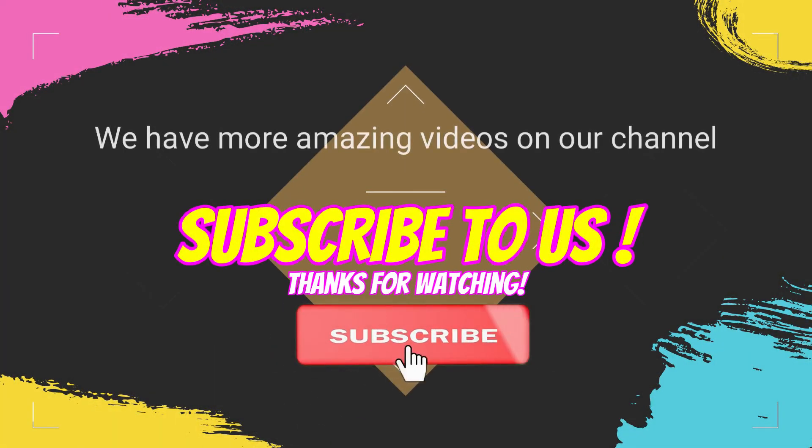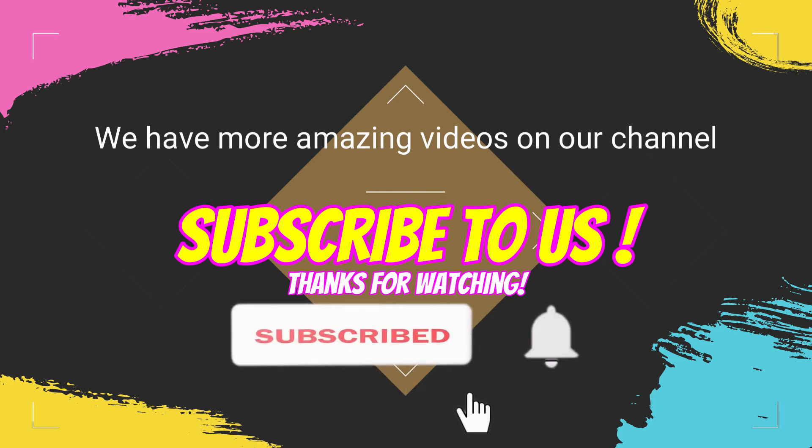So what are you waiting for? Start utilizing these strategies now and be surprised by a healthier new you. We have more amazing videos on our channel — subscribe and hit the bell icon so you never miss an upload. Thanks for watching!